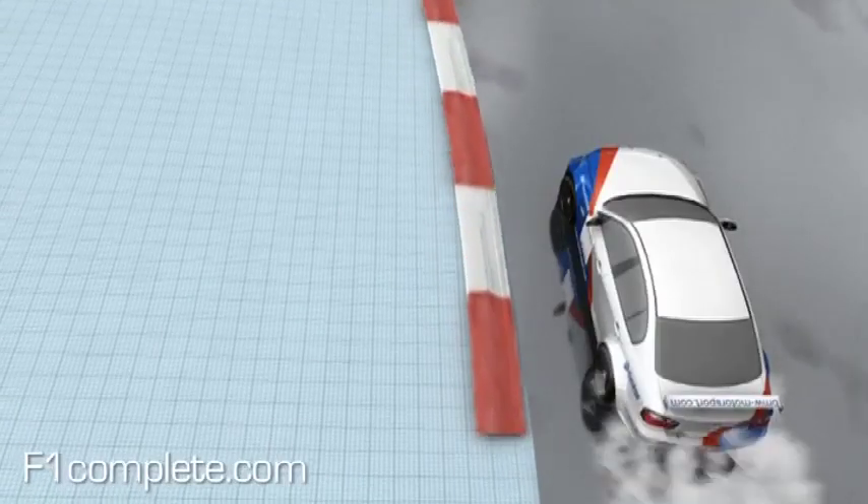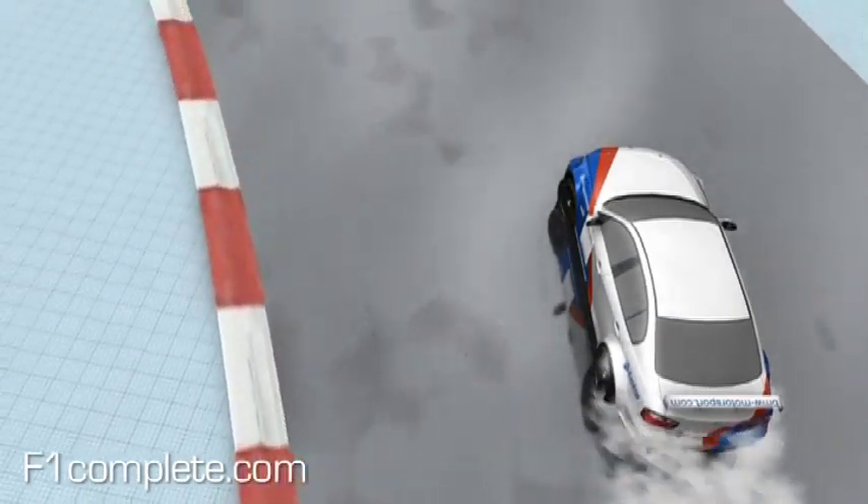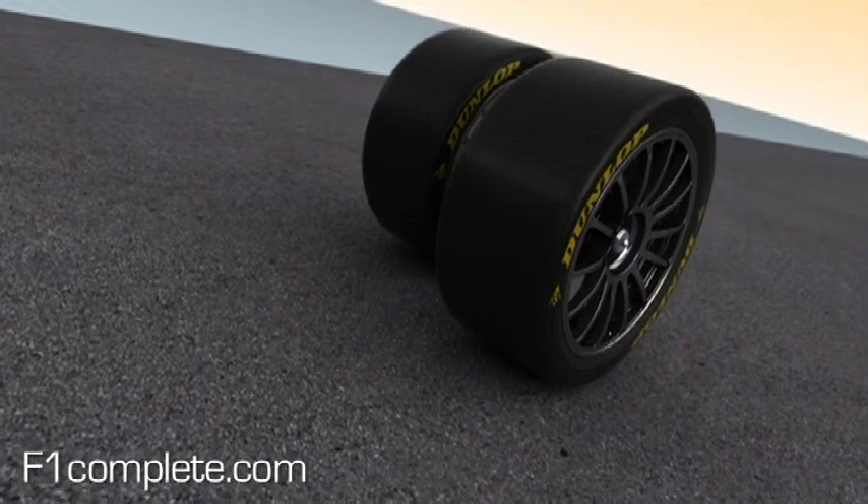In the worst case scenario, this aquaplaning makes the car impossible to steer. So the water has to go. Meet the dedicated wet weather tyre.